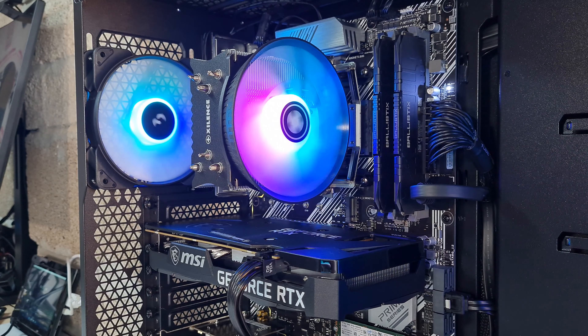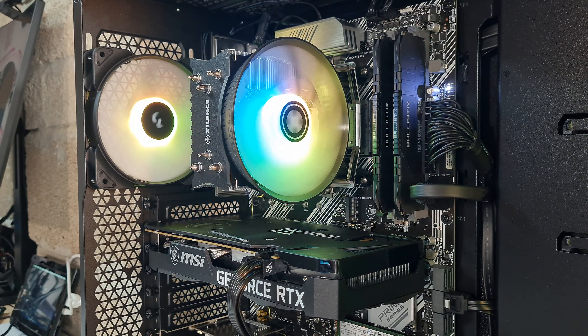We're going to have a Ryzen 5 5600 6-core processor and an RTX 3060, all in a really beautiful RGB case, keeping this at £800. I think you guys are going to be really happy with the result here. So without further ado, let's get into the parts we're going to use, then we're going to put it together, test it, and see our thoughts at the end.